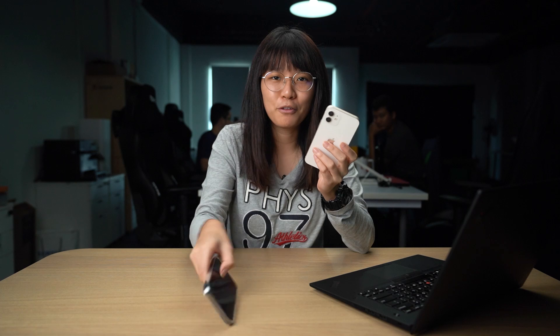Hey guys, it's Ray here and welcome back to another video of me reviewing things. As you have read the title, you already know that I'm going to compare the iPhone 12 and the iPhone 12 Pro.